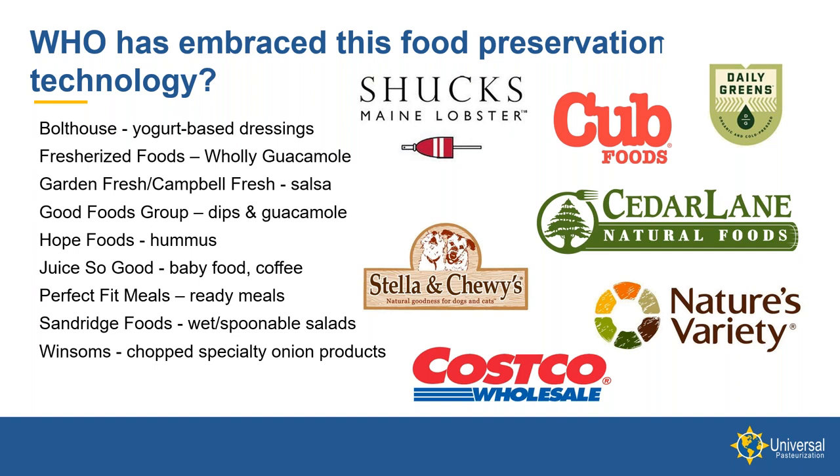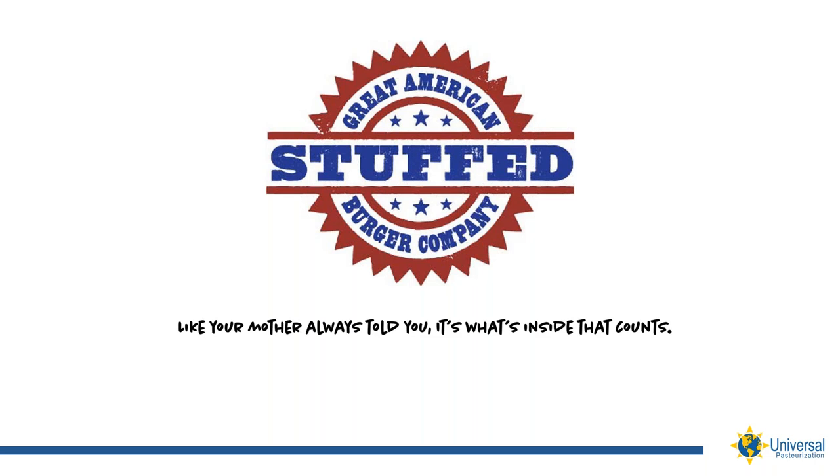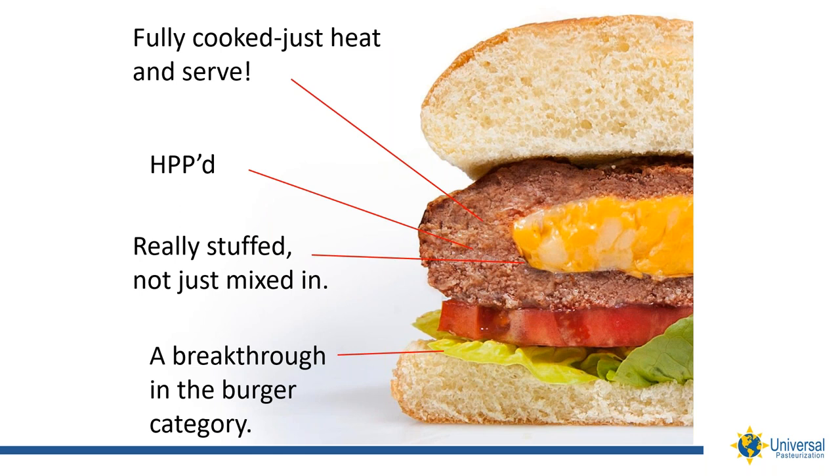Hope Foods produces a hummus product out of Colorado using HPP. Another example is Jack Aronson — after his Garden Fresh Salsa company was purchased by Campbell's Fresh — he started another company called Great Fresh Products. They introduced a fully cooked protein product, with chicken being the first. He figured out a way of stuffing the product with cheese and other things and HPPing it, so you have a fully cooked, ready-to-eat product that you can pull out of the bag, heat up, and make into great tasting items — a great concept for convenient meals.